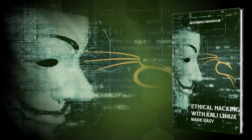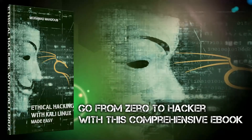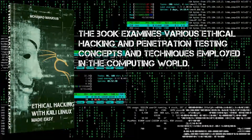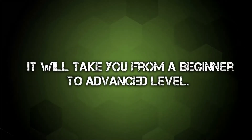Ethical Hacking with Kali Linux Made Easy — Ebook 2021 by Mohamed Majoud. Go from zero to hacker with this comprehensive ebook. The book examines various ethical hacking and penetration testing concepts and techniques employed in the computing world, taking you from a beginner to an advanced level.